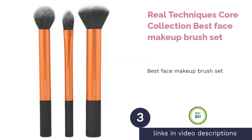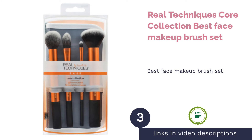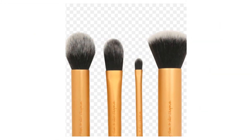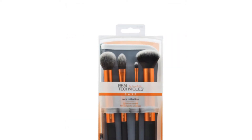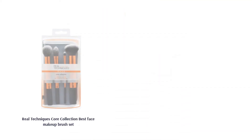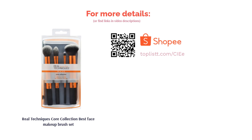The next product in our list is the Real Techniques Core Collection — best face makeup brush set. A perfect makeup base means a perfect makeup day. The Real Techniques Core Collection comes with four brushes targeted for the different areas of your face to create a flawless finish. Despite being made of synthetic Taklon bristles, the brushes feel soft and non-scratchy. It also comes with a convenient standing case to store your brushes easily.